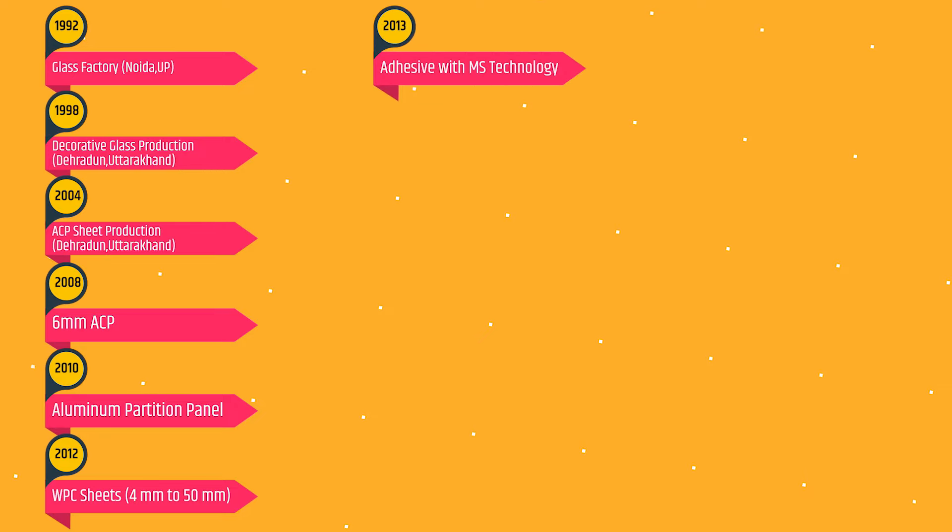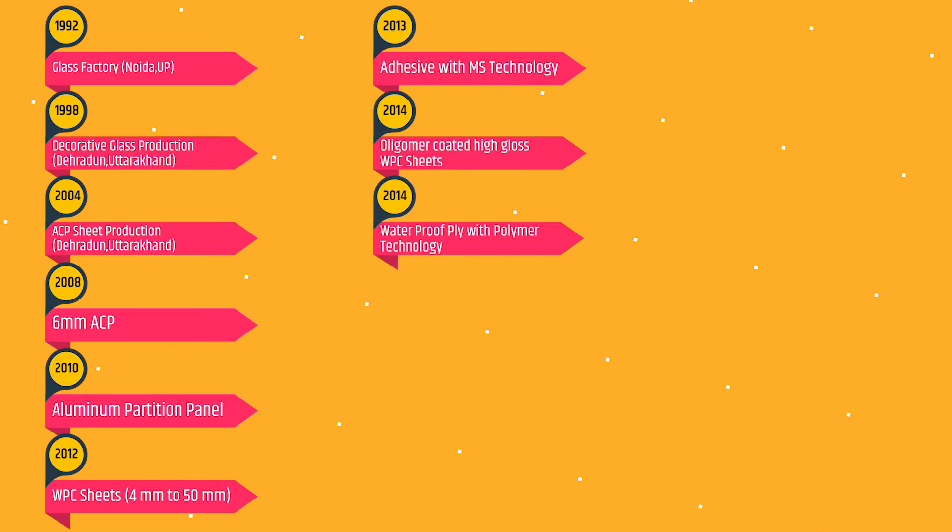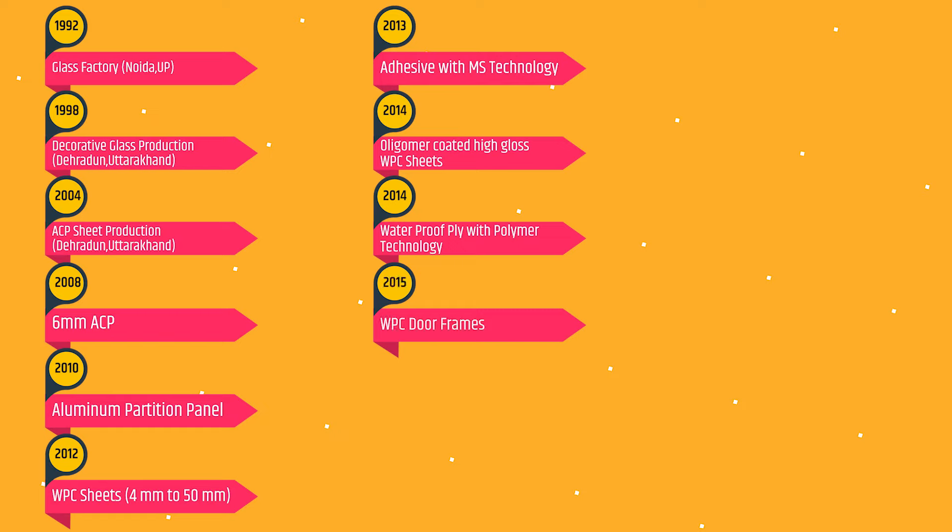2013: Manufacturing of Adhesives with MS Technology for the first time in India. 2014: Manufacturing of Oligomer Coated High Gloss WPC Sheets with Digital Printed Surface. 2014: Manufacturing of Waterproof Ply with Polymer Technology. 2015: Manufacturing of WPC Door Frames with High Density and a high range of thicknesses.